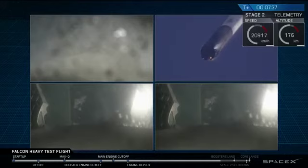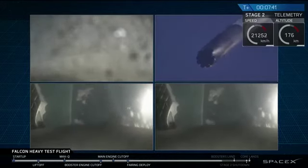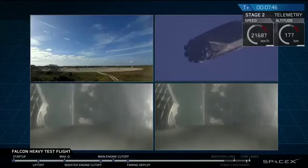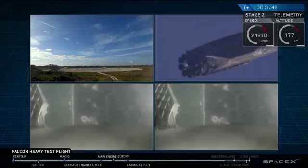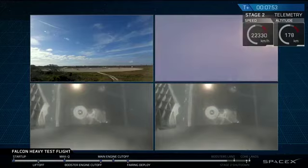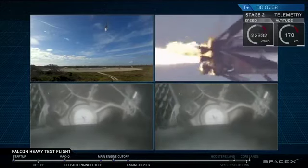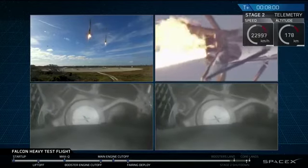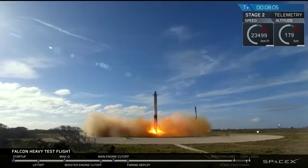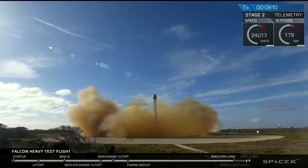Both side boosters transonic. Watch for the landing lights deployed at the tail end of that landing burn. And that landing burn has started. Both boosters looking to be on track towards their respective landing sites. Side boosters' landing legs have deployed. And the Falcons have landed.